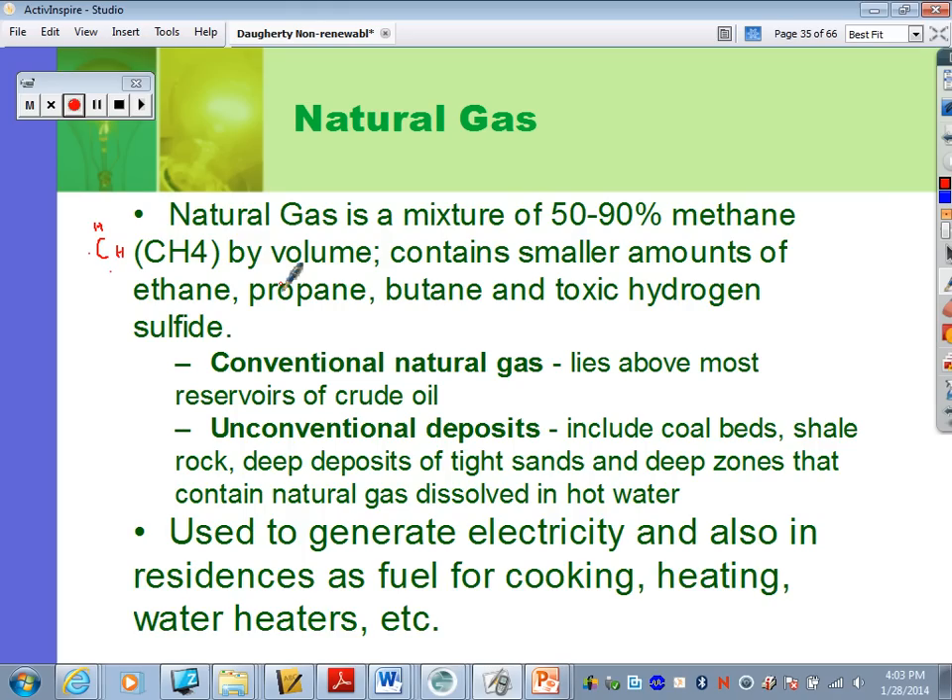There are two different places you can get natural gas. Conventional natural gas lies above most reservoirs of crude oil — that's the one shown in the pictures. We can also get unconventional deposits of gas found within coal beds, within shale rock, and within sands. We can get to these areas in some pretty interesting ways.